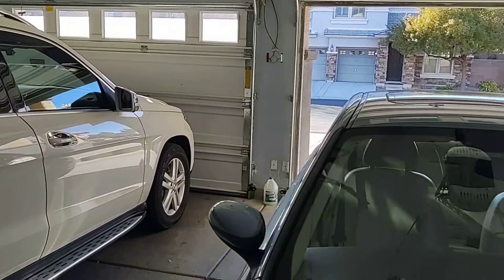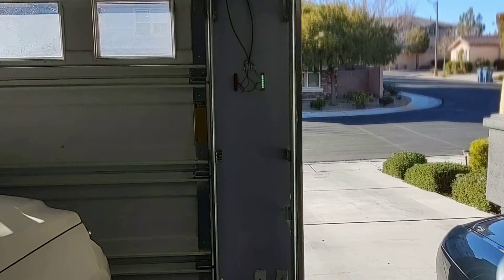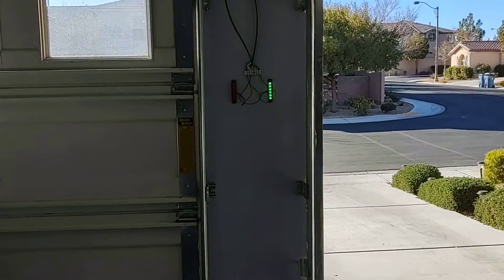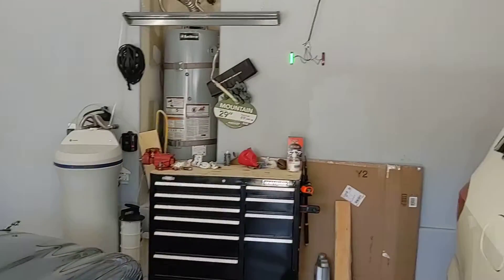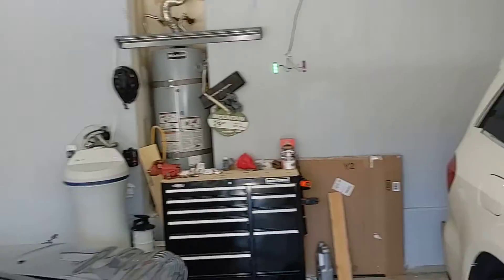I've actually put in little LED lights at each end of the garage so that I can back in or go in forward. There are the green ones — there they are at the other end, so you can see both ends of the garage.